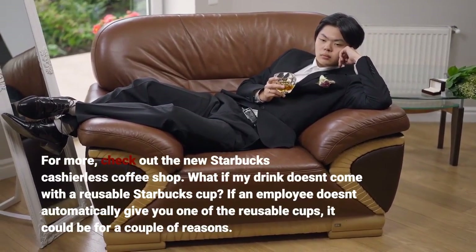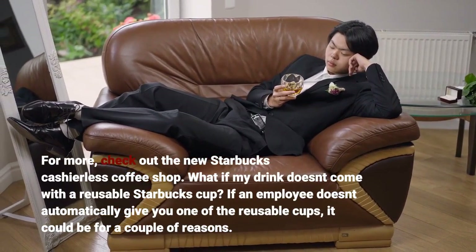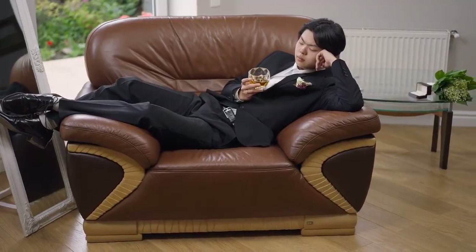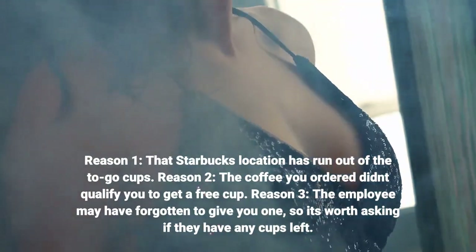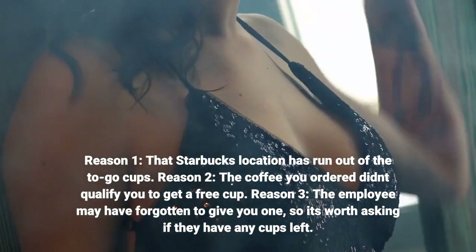What if my drink doesn't come with a reusable Starbucks cup? If an employee doesn't automatically give you one of the reusable cups, it could be for a couple of reasons. Reason 1: that Starbucks location has run out of the to-go cups. Reason 2: the coffee you ordered didn't qualify you to get a free cup. Reason 3: the employee may have forgotten to give you one, so it's worth asking if they have any cups left.